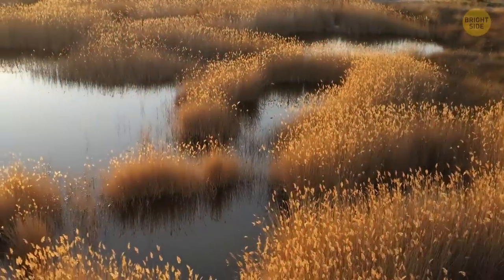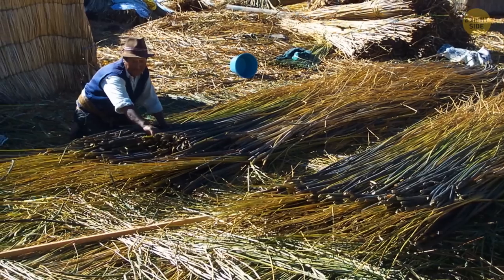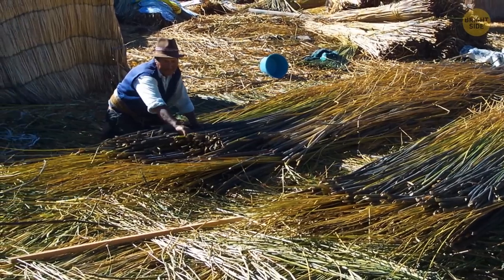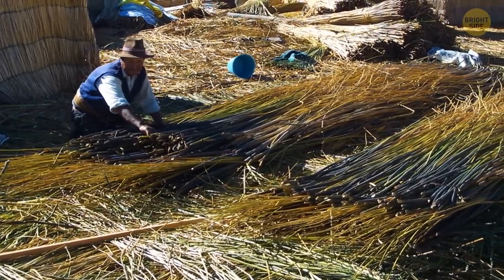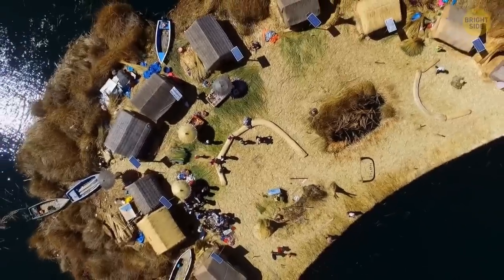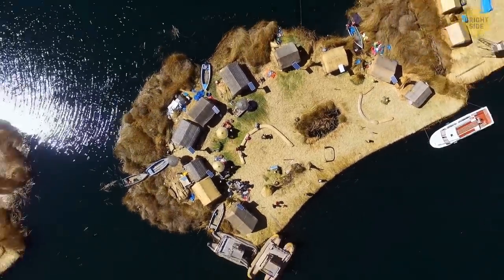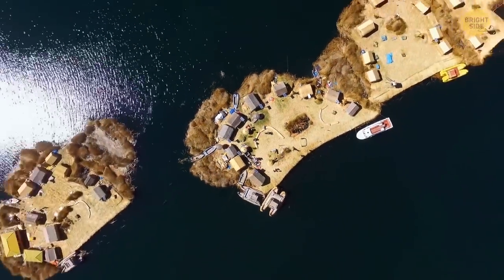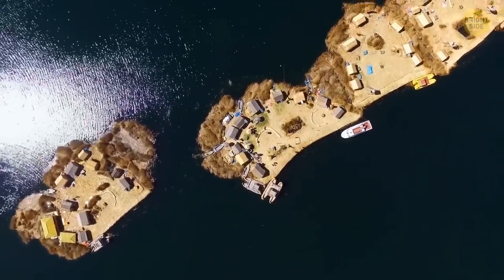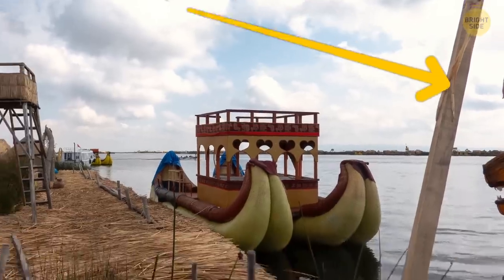Now, there's a serious downside, though. Every 15 to 20 days, the reeds composing the islets rot, so they need to be replaced with new ones. It's an endless cycle of work and repair. As it's human-made, it's more of a boat than an island. The Titicaca waters can be pretty turbulent, so the locals needed to find a way to stop the islands from constantly drifting away. To do that, they stick eucalyptus rods into the bottom of the lake, and these rods serve as anchors.